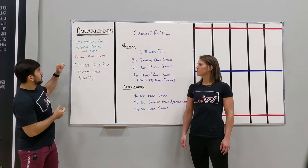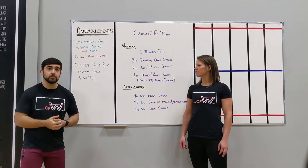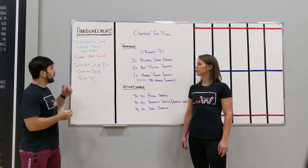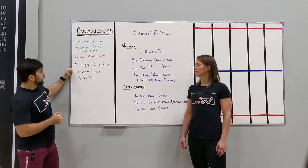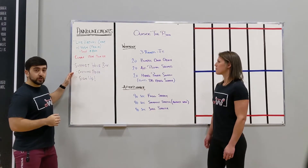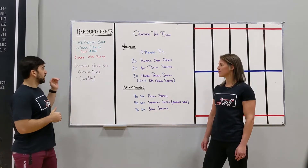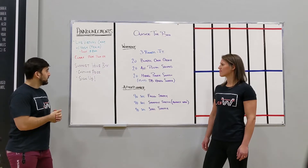Second announcement guys: cubby item pick up. So if you have anything you want to pick up tonight or pick up from your cubbies, make sure you do that. Just email us, let us know. You can come pick up your items there. And then the third thing guys: support your box event. Make sure you get your pictures submitted to that Google Photos album. It's in every WOD post — you'll find it at the bottom. So make sure you're submitting your costume ideas there.